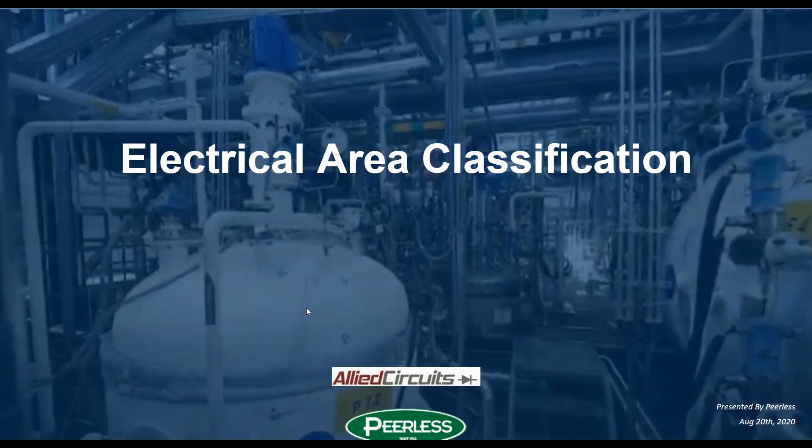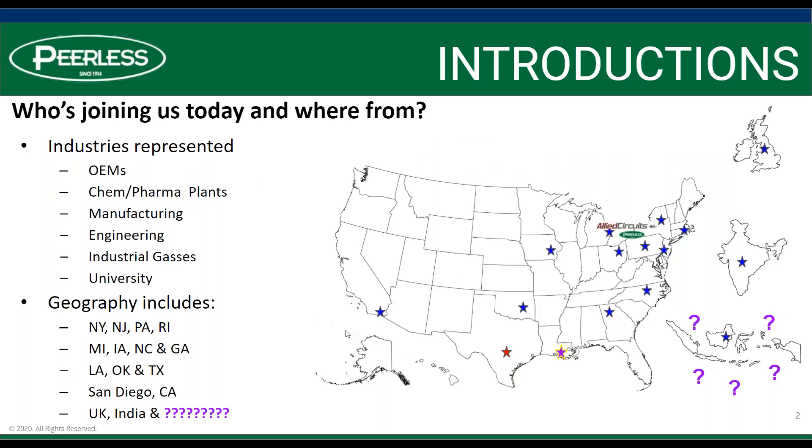Good morning, everybody. This is Kevin Renaud with Peerless. It's now week 16 of our e-learning initiative. Thanks for joining us. We do have quite a large group — in fact, it's the largest group we've had to date. Thanks again for attending.